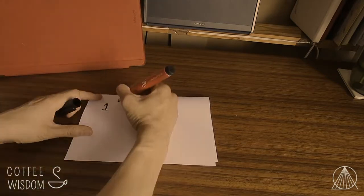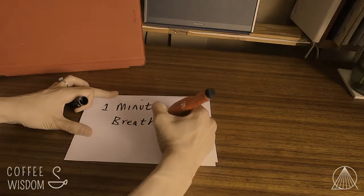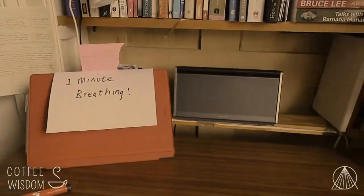You might need to write post-it notes as reminders, because we tend to forget — sometimes we're in automatic mode. I recommend sticking a reminder on your laptop so it triggers you. As an extra bonus, you can use the same technique at the end of your day: when you shut your laptop, take just one minute of breathing. This helps create a gap so you can enjoy your evening with your loved ones and enjoy the rest of your day.